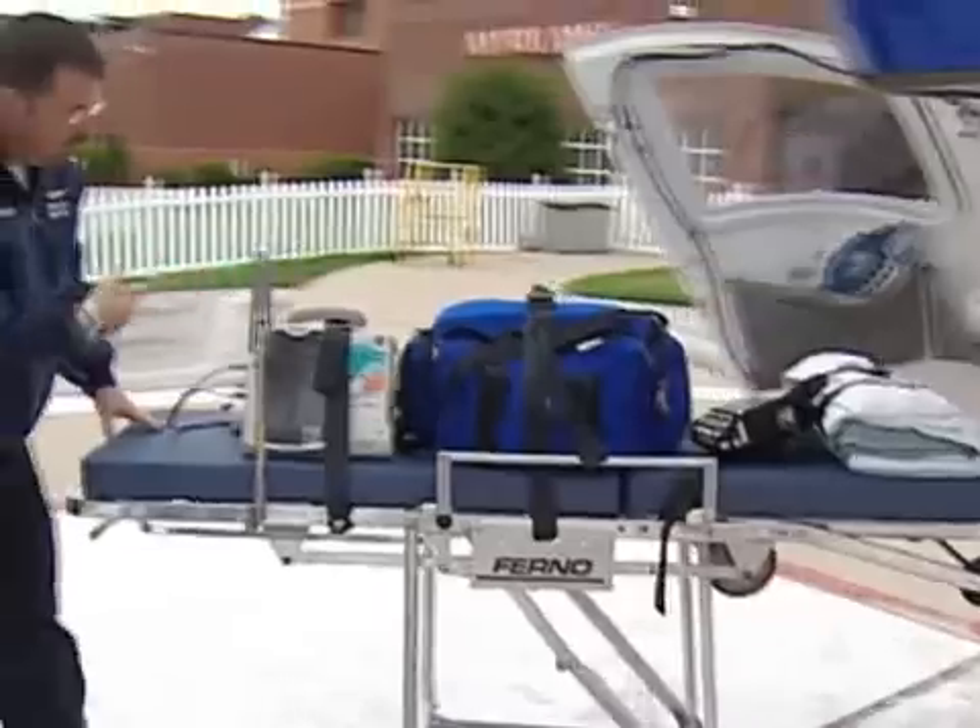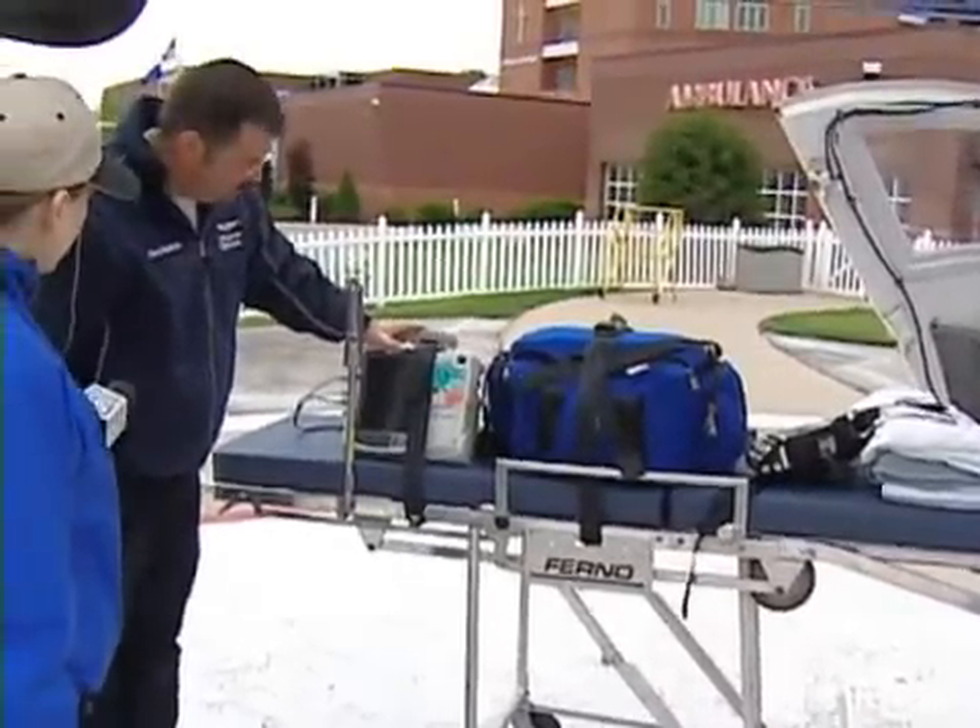And as you can see, we carry all our equipment pretty much on the stretcher itself.